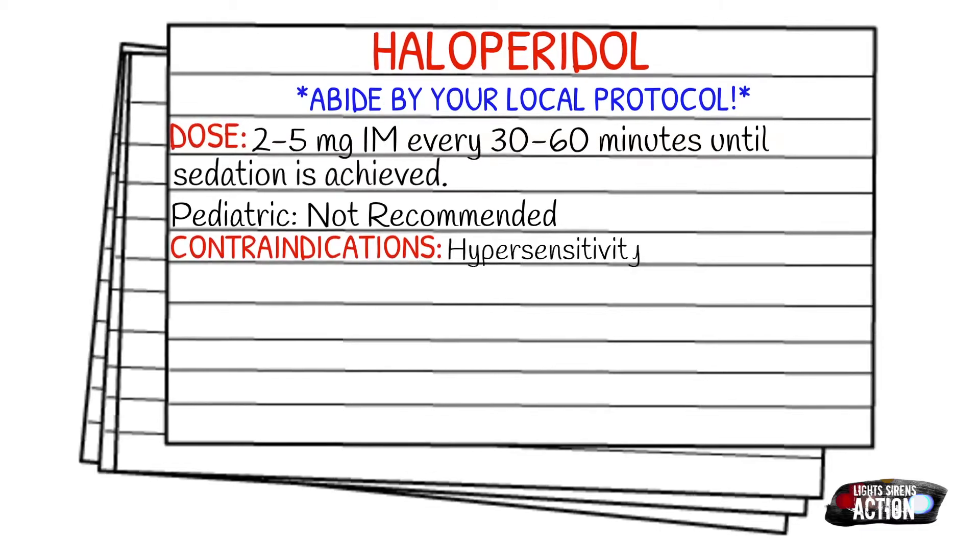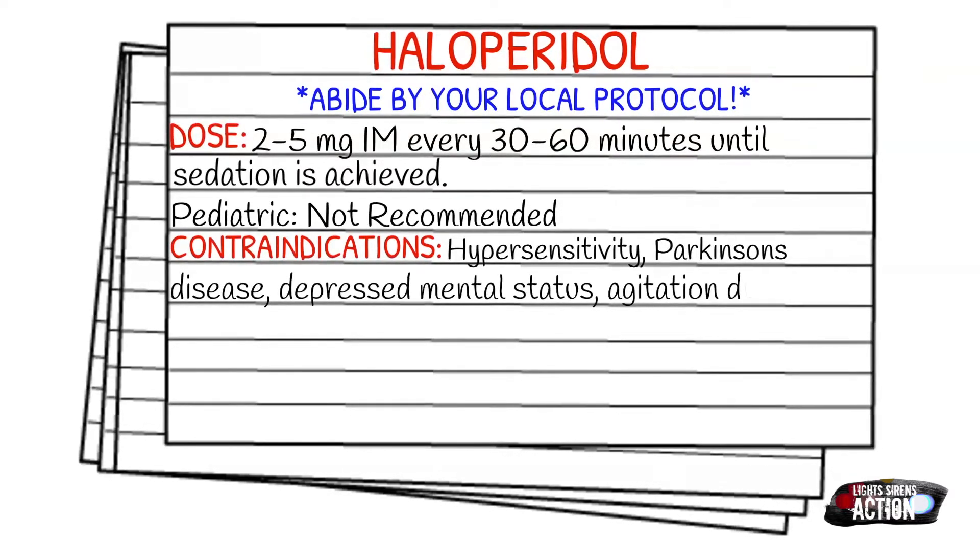Your contraindications are going to be hypersensitivity, Parkinson's disease, depressed mental status, and agitation due to shock or hypoxia.